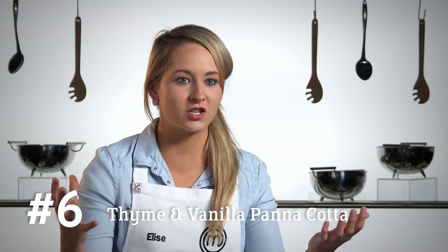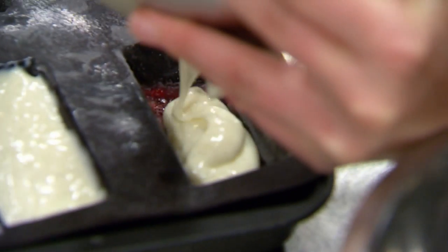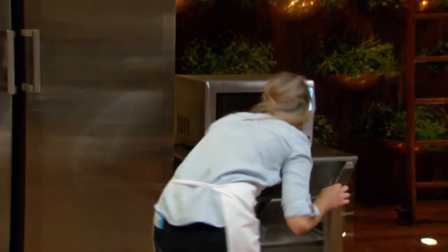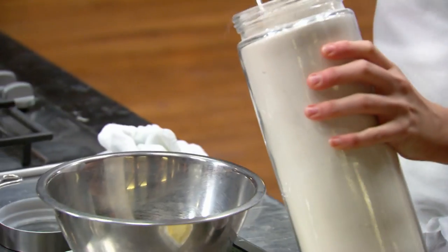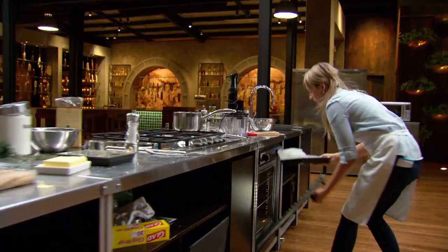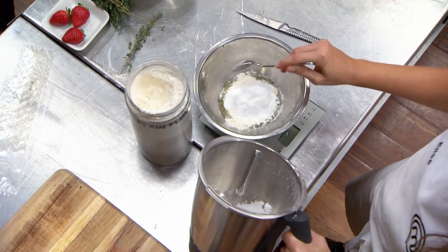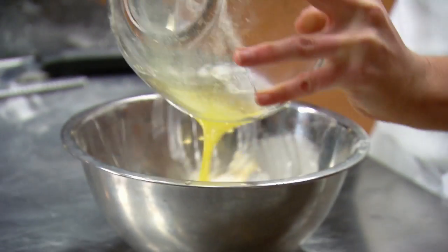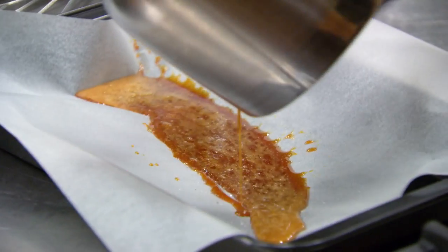Less than ten minutes to go and I'm in a really good position, with my strawberry jelly set perfectly. Now I can pull the panna cotta over the top of the jelly so that when you pop this mould out it'll have diced little strawberry pieces, some jelly, and then the panna cotta. I need something else to give crunch and texture to this dish so I decide to do a thyme crumb, and I'm also going to make a black pepper tuile and a black pepper praline. I want to do everything I possibly can to get to number one.